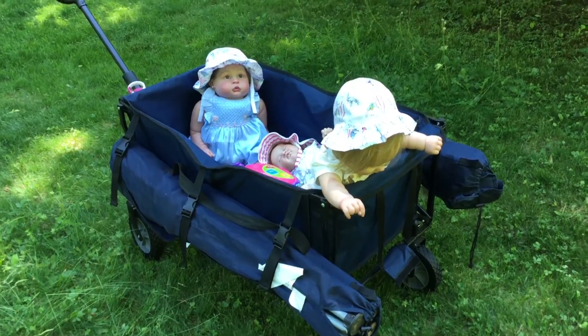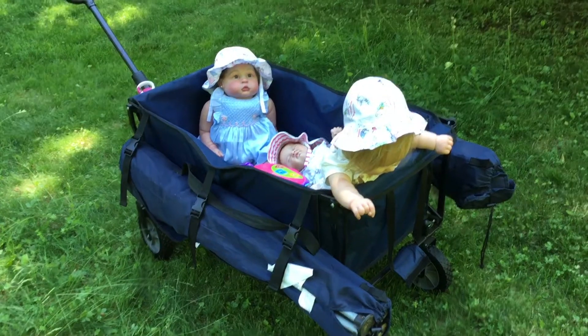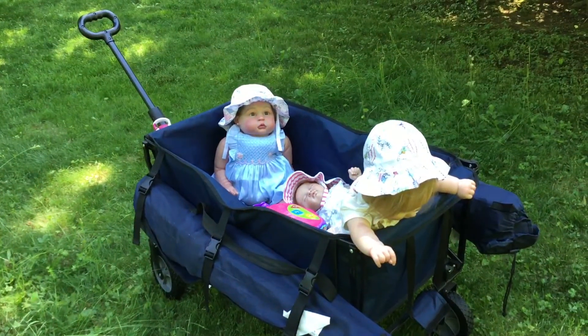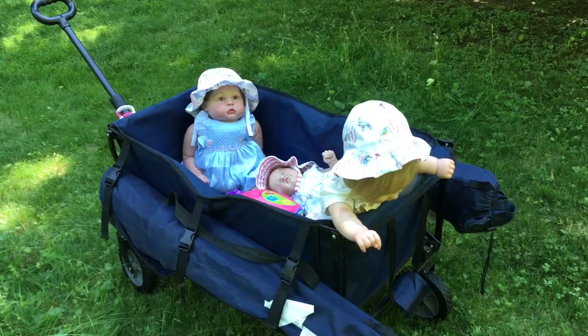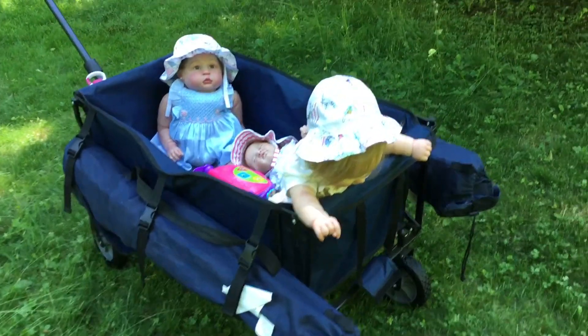Hi everyone, I'm coming back on to do Theme Thursday. In front of you I have this wagon that my husband and I bought at BJ's — it completely folds up flat and we bought it so that it could go in the car. Right now we have a few girls in here.